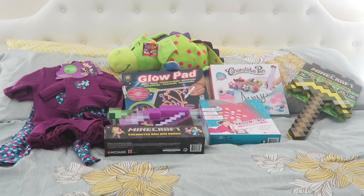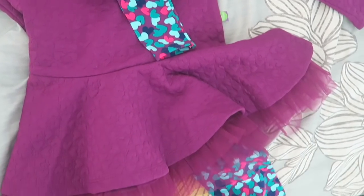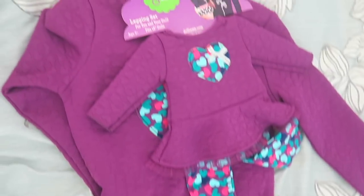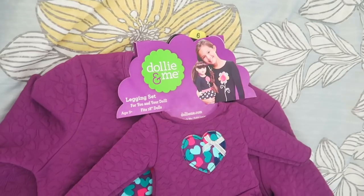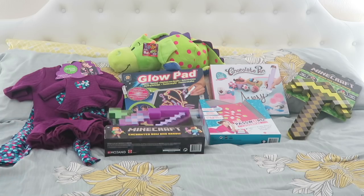I'm going to start with Lilia first. We got her this little dolly-and-me legging set — she already has a My Life doll that she loves, and at Costco they had these outfits where her doll can actually match what she's wearing, so I definitely think she's going to love that.